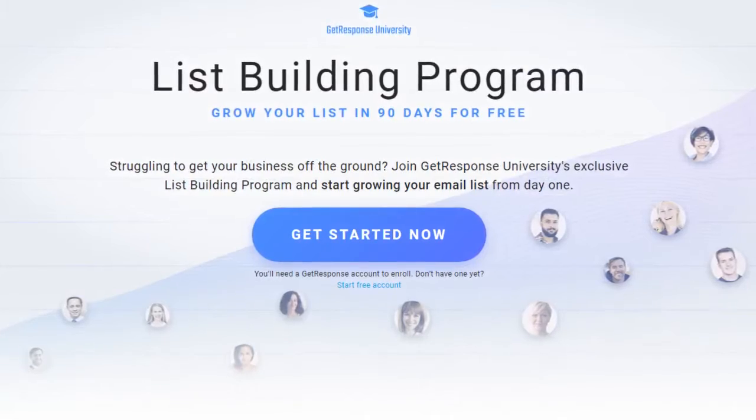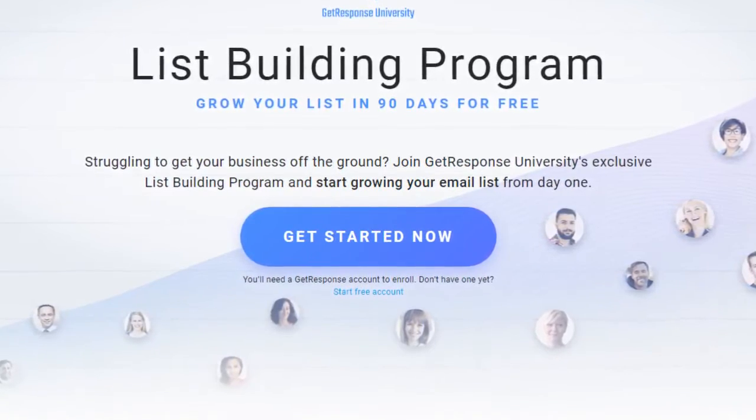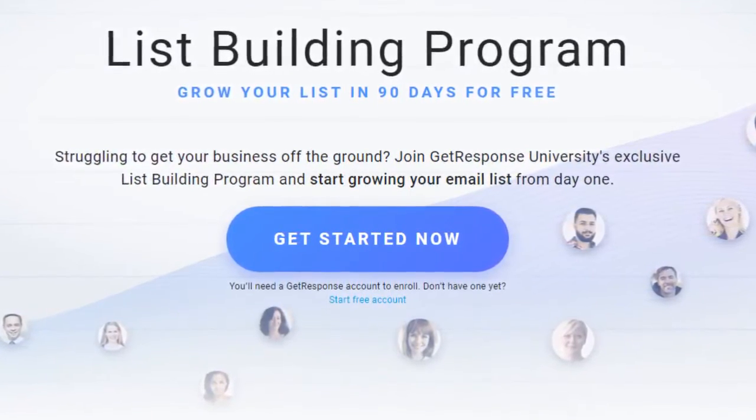The course covers everything you need in order to grow an email list by up to 10,000 subscribers in as little as 90 days. The best part is that the program is available free to GetResponse customers, even free trial accounts that have less than 10,000 subscribers.